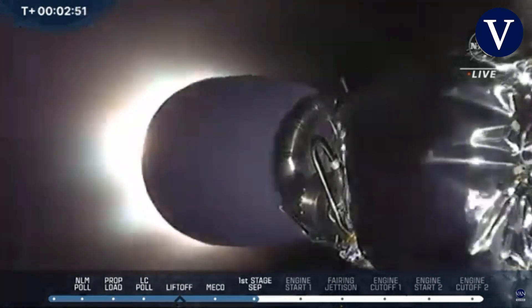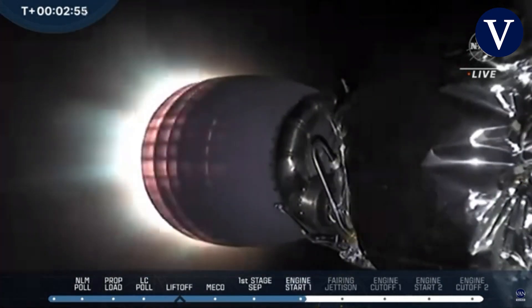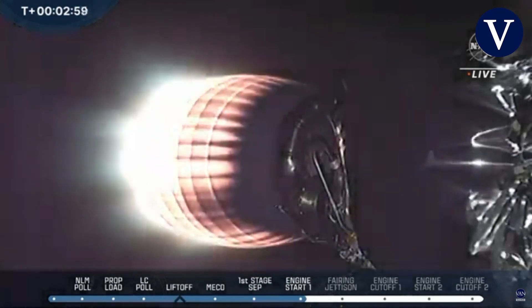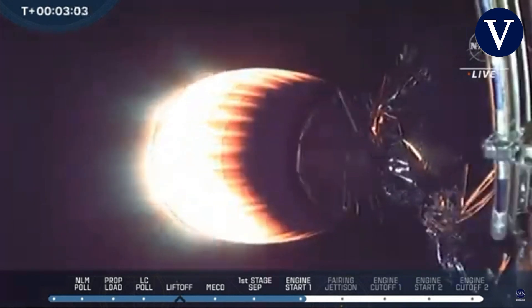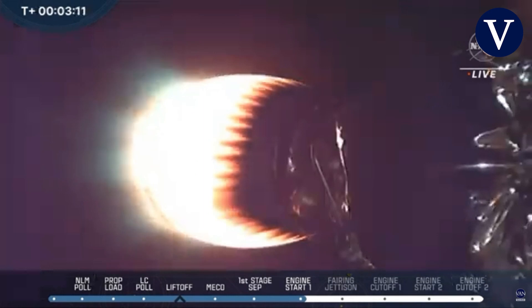We just got confirmation of MECO, stage separation, and stage 2 ignition. This is now a view of the stage 1 Falcon 9 booster — you can see those hypersonic grid fins beginning to extend.